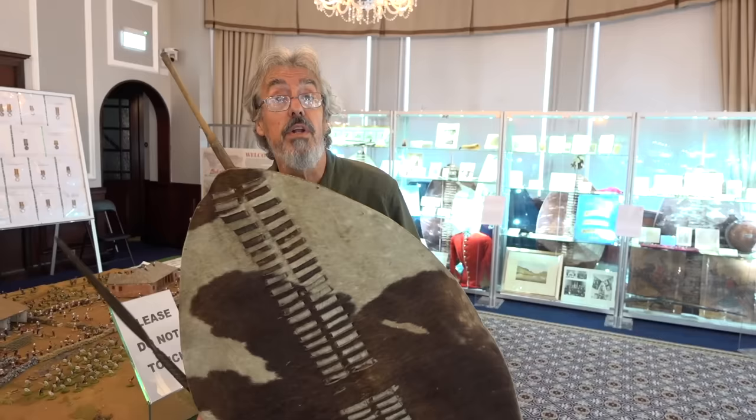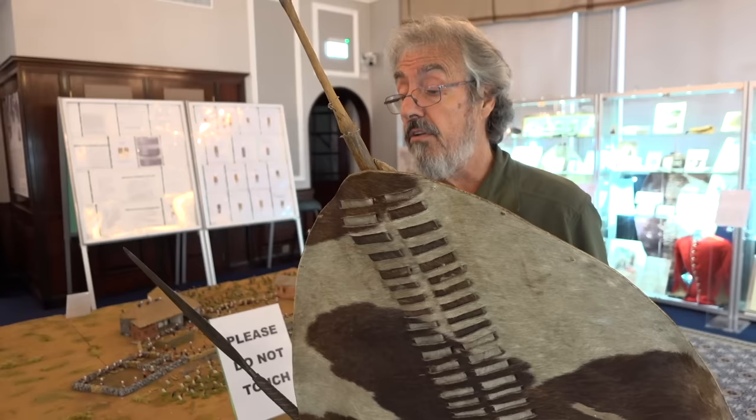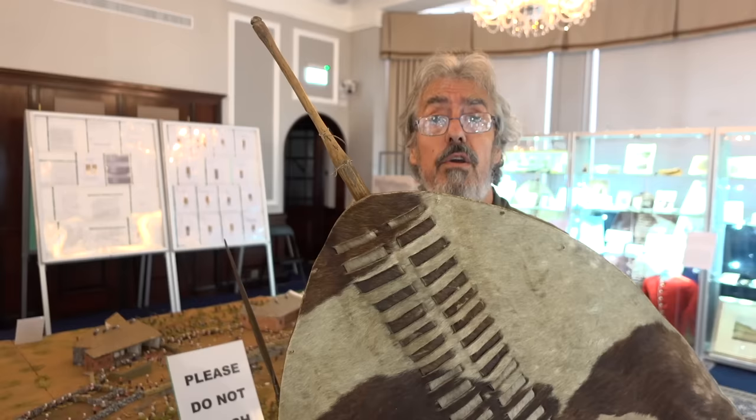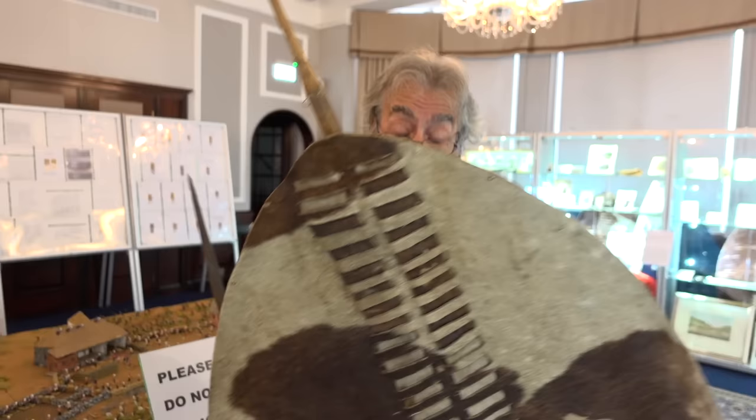Of course, you're using the same techniques when you're fighting the British. The problem is it's not going to stop a bullet. Certainly by the 1870s, British firearms — the velocity was just too great, it's going to go straight through this. I suppose it serves some protection value in that when you're crouched behind it, the guy can't see his target quite so clearly. But then you've got to try and rush down and attack him with it.